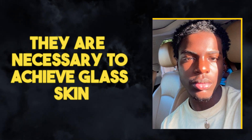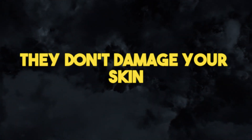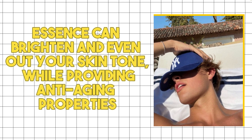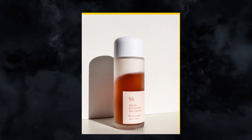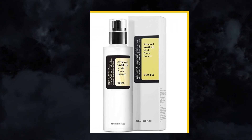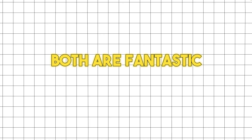For a reason, essences are at the center of Korean skincare regimens — they are necessary to achieve glass skin. Since they don't contain alcohol, they don't damage your skin. Essences can brighten and even out your skin tone while also providing anti-aging properties. I endorse the Dr's Seracal Vegan Kombucha Tea Essence and the CosRx Snail 96 Mucin Power Essence — both are fantastic for your skin.